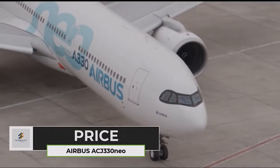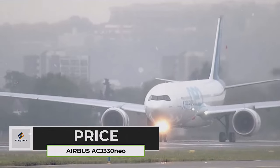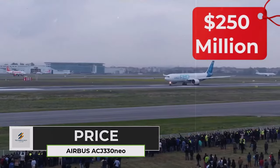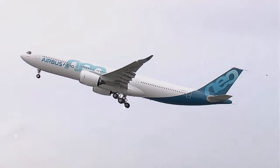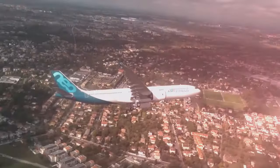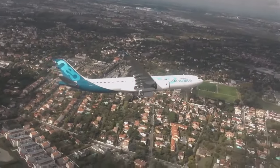Owning an ACJ330neo is a privilege reserved for the elite. With a price tag starting at around $250 million, it's an investment in unparalleled luxury and global mobility. But for those who value the freedom and comfort of flying beyond the limitations of conventional jets, the ACJ330neo is a priceless asset.